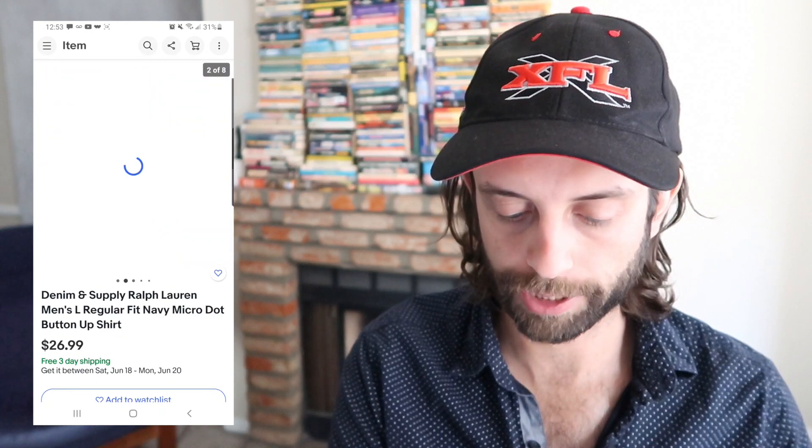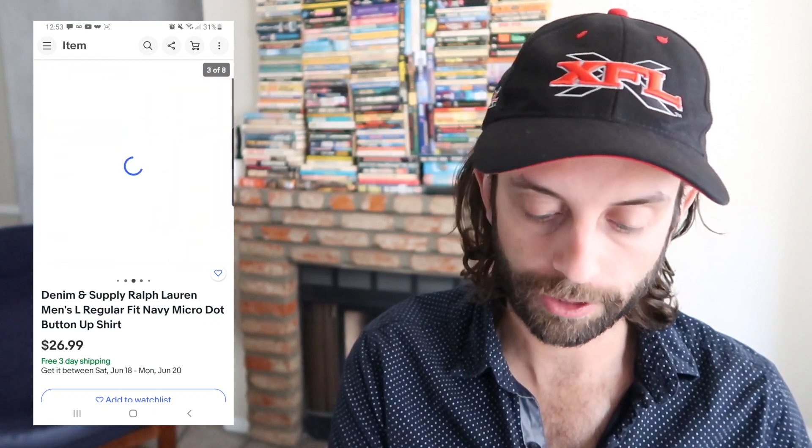Denim and Supply from Ralph Lauren is a discontinued line in pretty high demand for that reason. It typically looks like a J.Crew type aesthetic. Very healthy market for it. This flipped for $27 — could have maybe gotten $30 out of it, but I just wanted a quick flip.